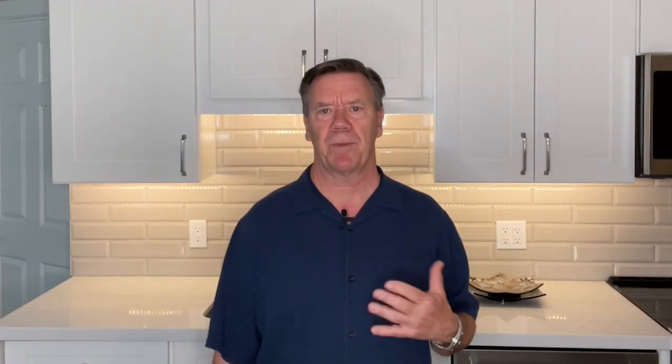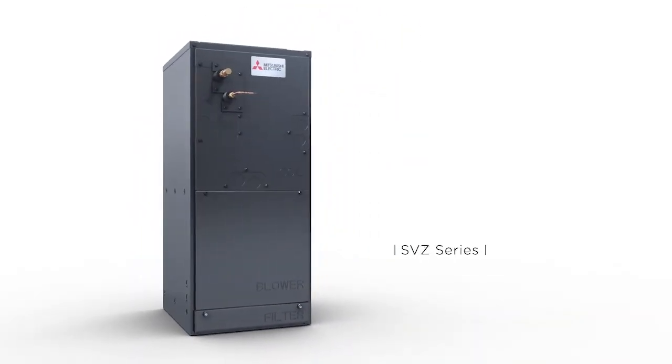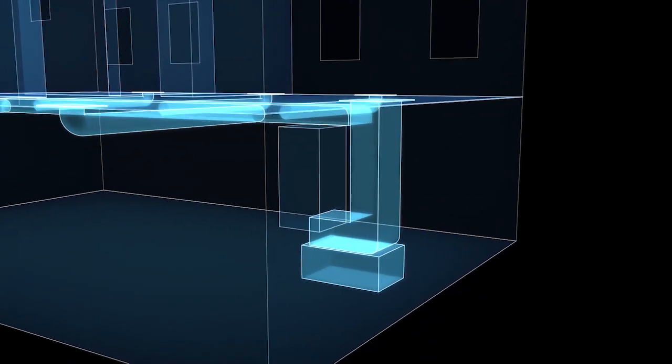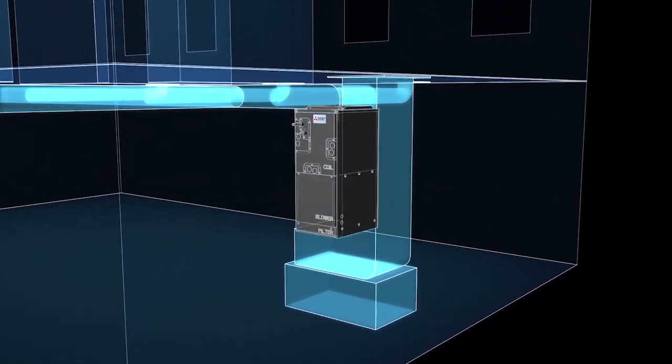We'll be using a split system Mitsubishi multi-position air handler for the main bedroom and bathroom laundry area, as the configuration of those rooms lended itself to a ducted system. That's another great thing — Mitsubishi has lots of options to fit almost every need.